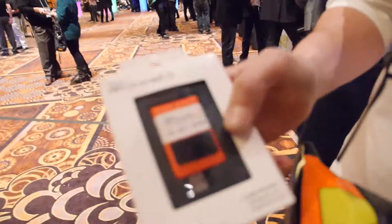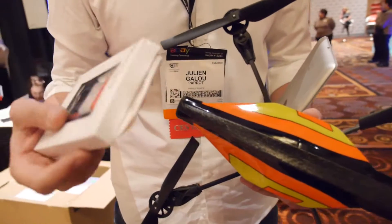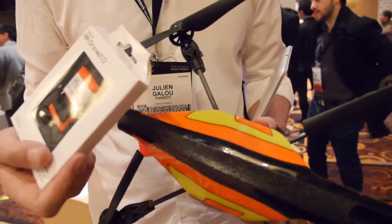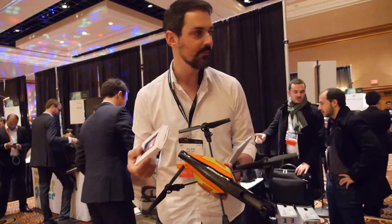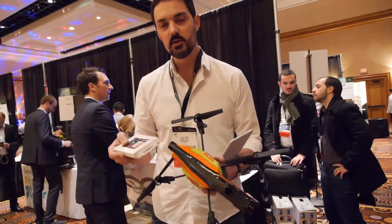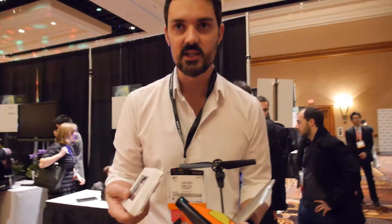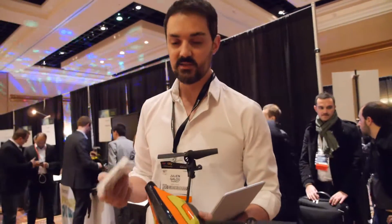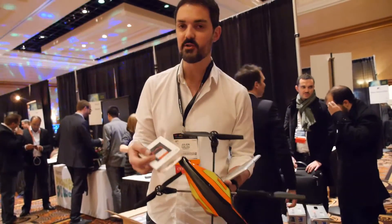We're releasing GPS functionality and a Movie Director application to create a movie. The GPS accessory plugs into the USB port inside the drone and gives you precise information about your trajectory when flying. You can see it on a map, see where you've been flying, and on a ground station you can program automatic flights.